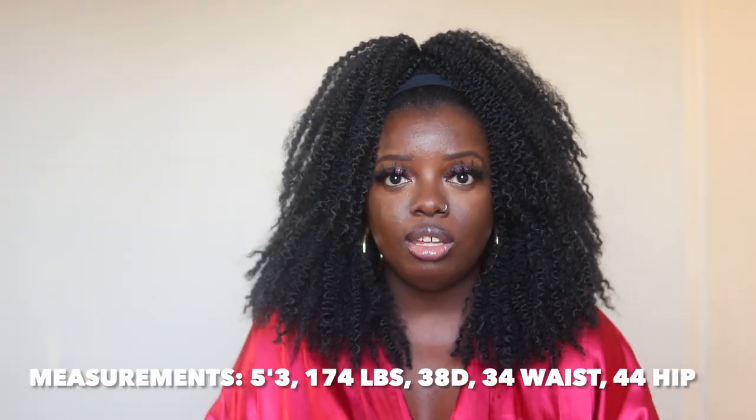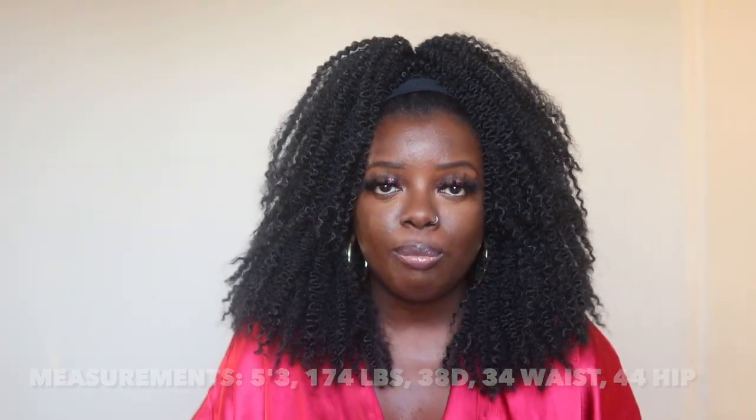When y'all do that, know that you are definitely supporting Is That Your Hair and that means the world to your girl. Now, as far as my measurements: I'm a 38D, 34 waist, 44 hip. I'm 5'3". I wear like a size medium-large in tops, large-extra-large in bottoms, size 10-12.